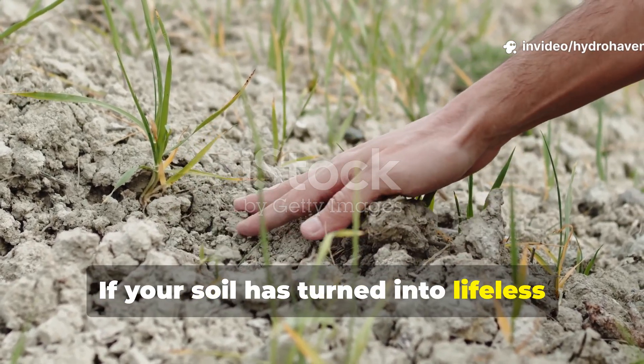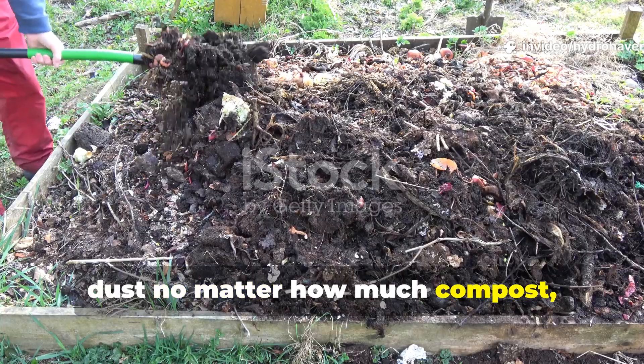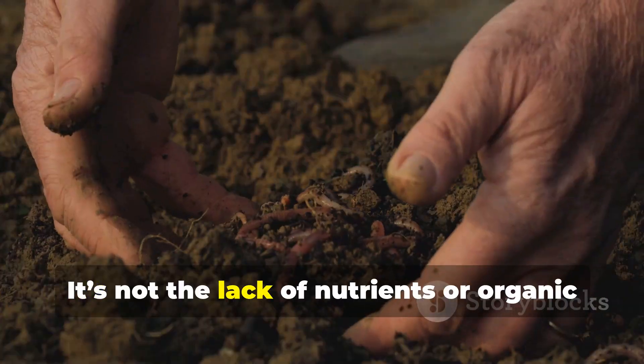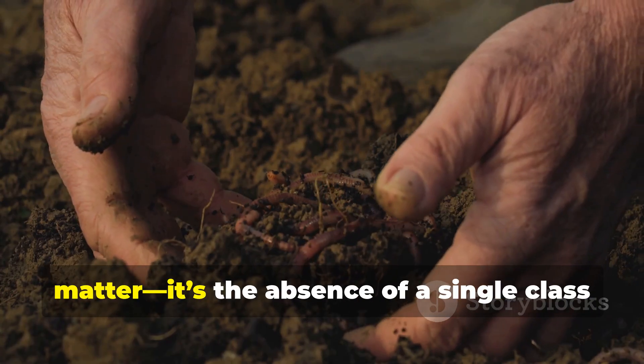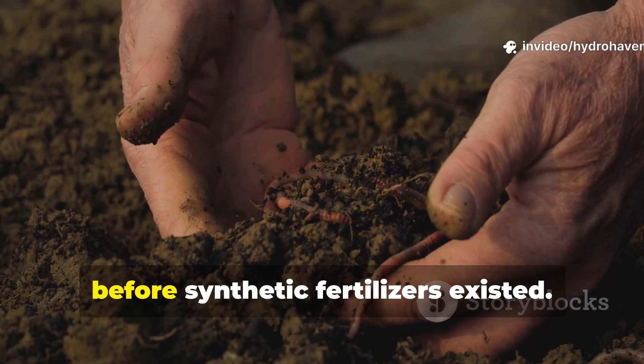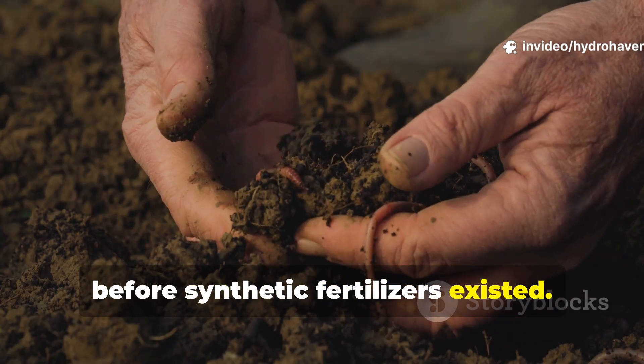If your soil has turned into lifeless dust no matter how much compost, mulch, or fertilizer you throw at it, there's a hidden reason. It's not the lack of nutrients or organic matter — it's the absence of a single class of microbes that old farmers relied on before synthetic fertilizers existed.